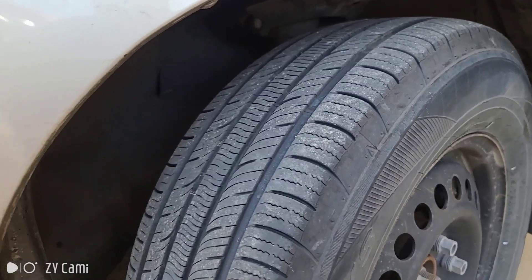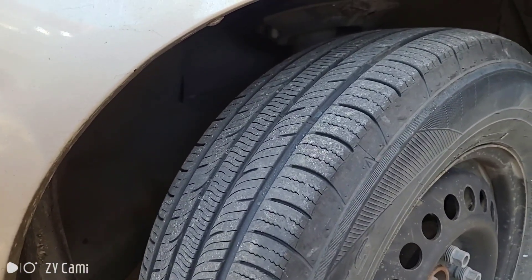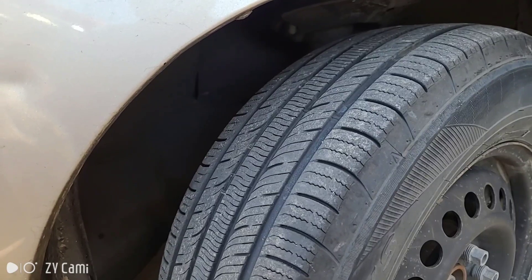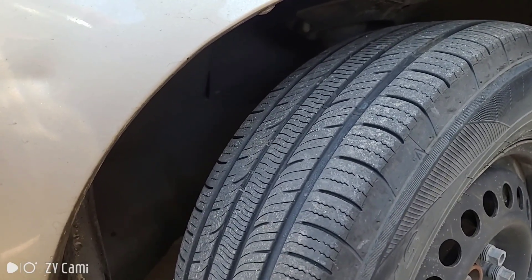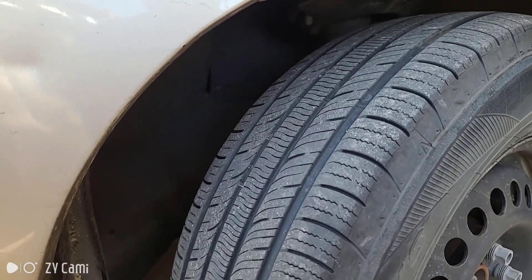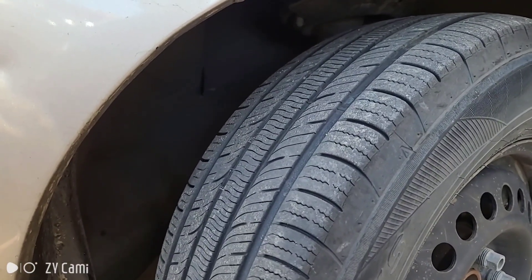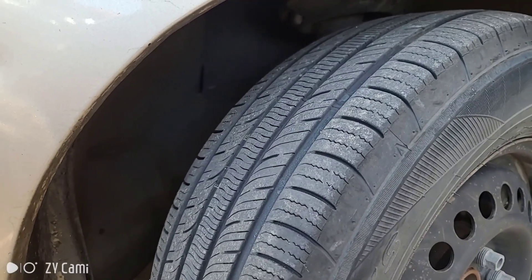Anyone who owns a car has noticed that front tires wear out a lot faster than rear tires. That's because front tires are responsible for much more of the driving action — in front-wheel-drive cars they handle acceleration, plus they're responsible for steering and braking. The forces placed on front tires are much greater than on the rear, which are basically just along for the ride. That is why you need to rotate your tires — moving the front tires to the back and the back to the front keeps them wearing at the same rate, so when it's time to replace them you replace all four.